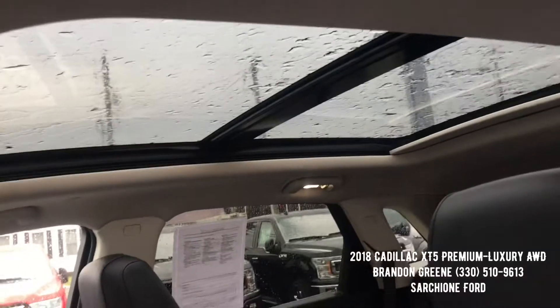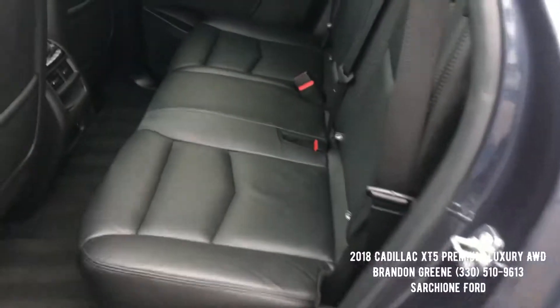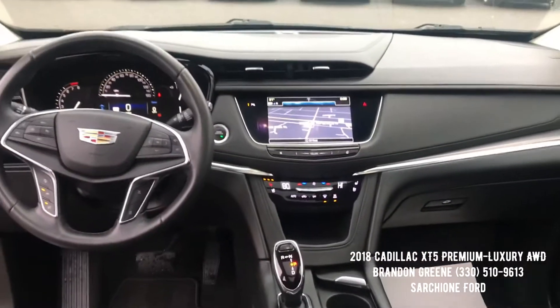It has automatic transmission, panoramic sunroof up top, Homelink for your garage door, and OnStar. It's in excellent condition again — it's got rear climate with heated seats. If you have any questions, please do not hesitate to give me a call at 330-510-9613.